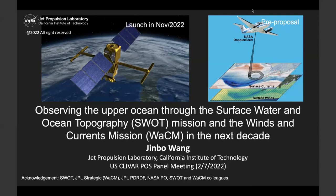First, the Surface Water and Ocean Topography mission, the so-called SWOT mission, will observe sub-100-kilometer scale sea surface height with wide swaths. The satellite will be launched in November this year. The second mission is called the Winds and Currents Mission, called WACOM. It is recommended by the 2018 Decadal Survey and currently in the proposal phase.